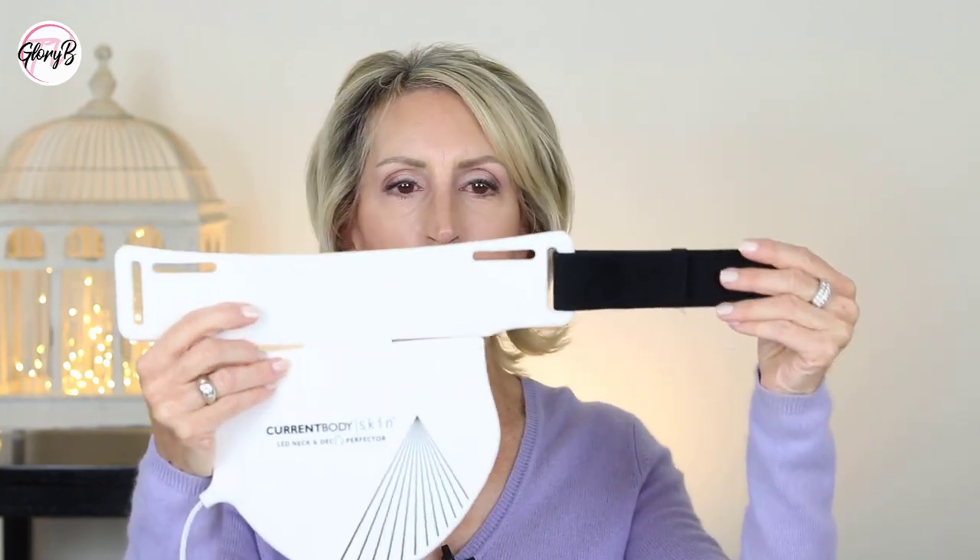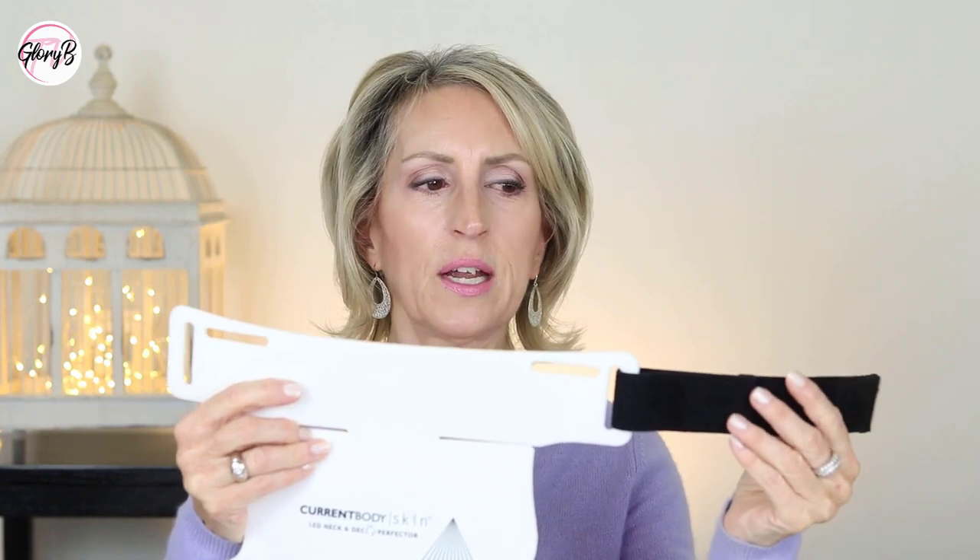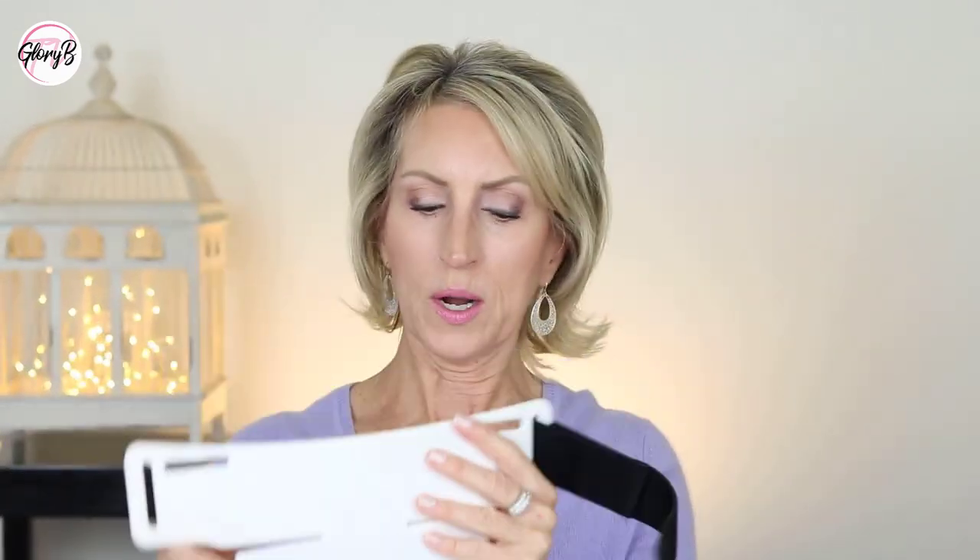Check out CurrentBody — they have other red light therapy products for the face as well. You can also wear this device differently: if you use the longer strap across the chest, you can skip your neck and just treat the chest area. But I like it to start on my neck first with the larger part going on my chest. I'm really happy with this device — it's easy to use and only 10 minutes, and I can read or do other things while wearing it.